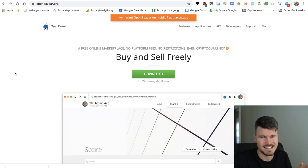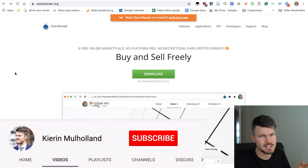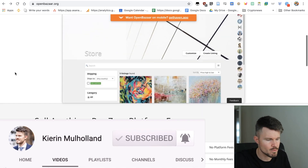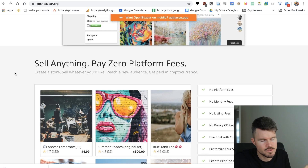A marketplace where you can buy and sell different products using cryptocurrency — a decentralized marketplace. I want to dive deep into the application and look at how it works, and find out if I would also buy something on OpenBazaar. So let's find out.